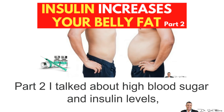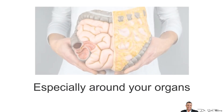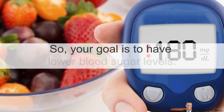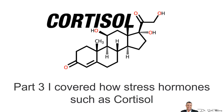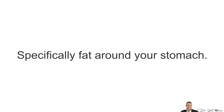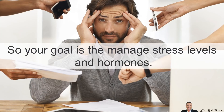In Part 2 I talked about high blood sugar and insulin levels, which cause fat storage around your belly, especially around your organs — called visceral fat. Your goal here is to have lower blood sugar levels. And in Part 3, I covered how stress hormones such as cortisol cause an immediate increase in weight, specifically fat around your stomach. Your goal here is to manage stress levels and reduce cortisol.